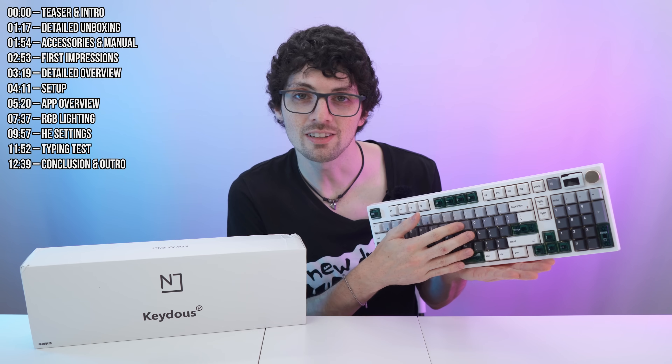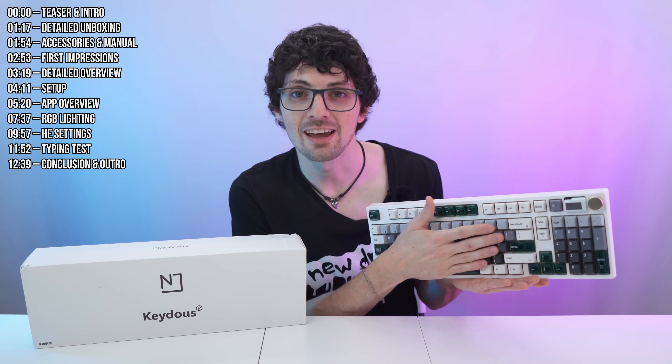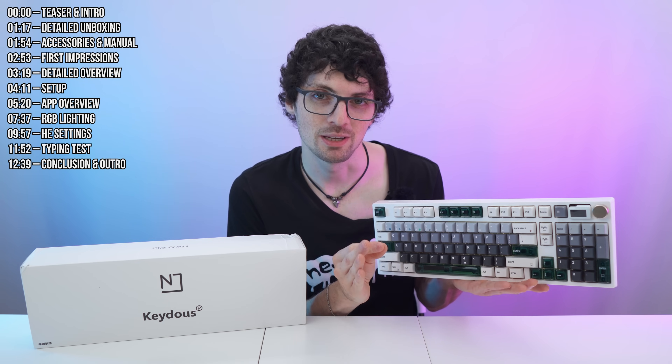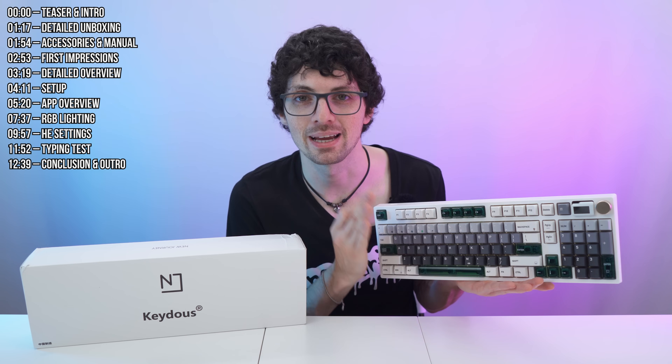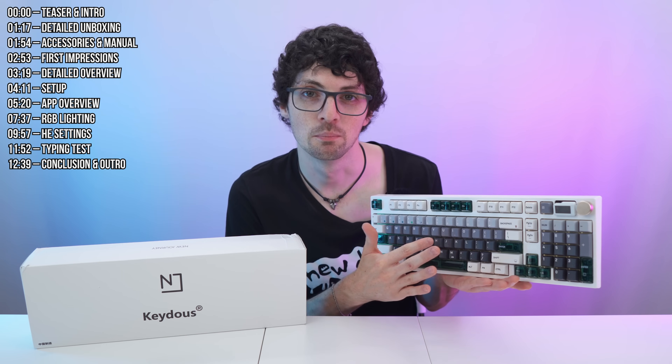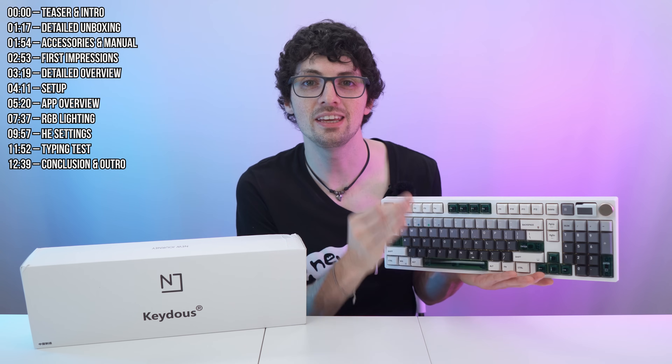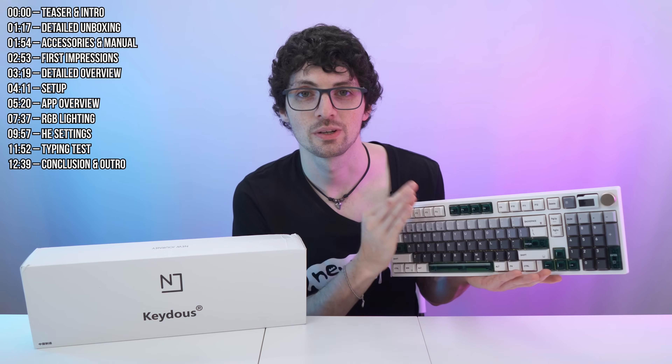They're not only super responsive but also extremely customizable. We're talking real-time depth-sensitive keys thanks to the HE tech — these keys behave like a joystick, and that applies to virtually every key on this model. You can set each actuation point anywhere you want, which is incredible especially for fast-paced gaming where every millisecond matters. With 0.1 millimeter precision and zero dead zone, these switches are simply mind-boggling. You can even set multiple actuation points for every key — a keyboard like this is the sharpest tool for gaming you can get today.